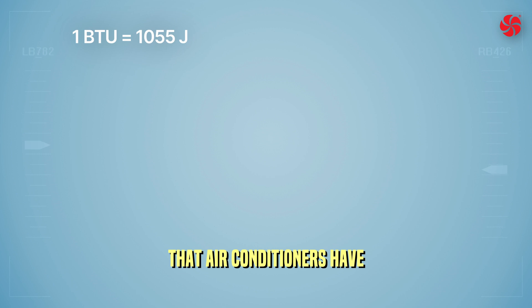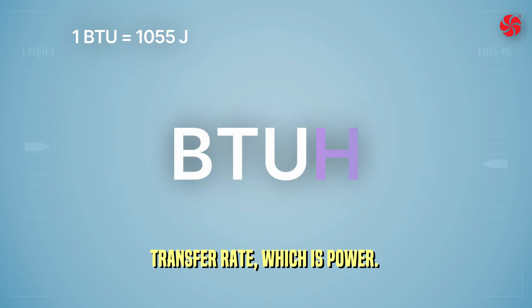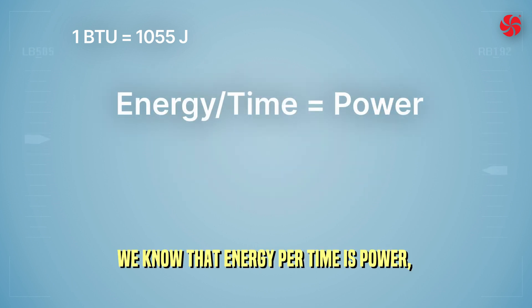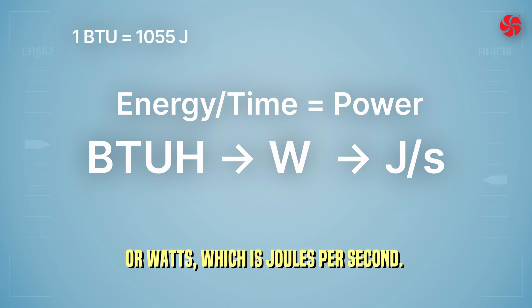You will notice that air conditioners refer to BTU per hour — the energy transfer rate, which is power. We know that energy per time is power. Power is measured in BTU per hour, or watts, which is joules per second.